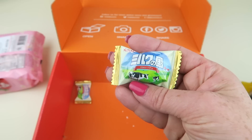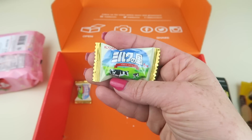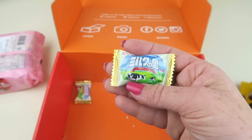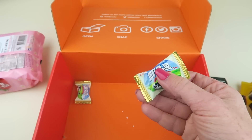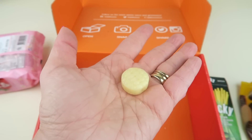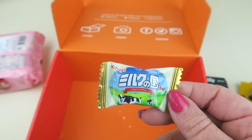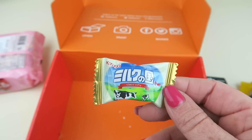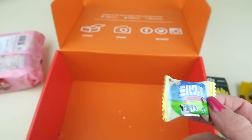There are two of these — they're Kasugai (K-A-S-U-G-A-I) milk candy. It's a creamy milky hard candy with long-lasting flavor. This was really good — it's what you'd expect from a milky candy. Just sweet, kind of creamy-tasting. Very pleasant.